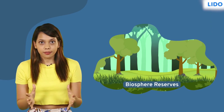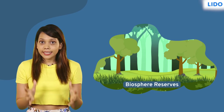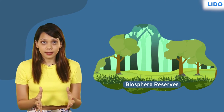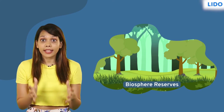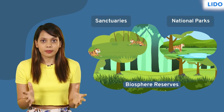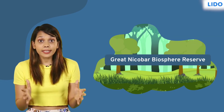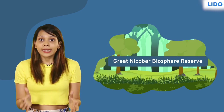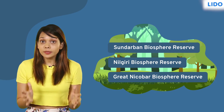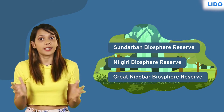A biosphere reserve is a large area dedicated to the conservation of wildlife, plant and animal resources, and tribal communities living in the area. It may contain other sanctuaries and national parks. The Great Nicobar Biosphere Reserve, the Nilgiri Biosphere Reserve, and the Sundarban Biosphere Reserve are the most popular biosphere reserves in India.